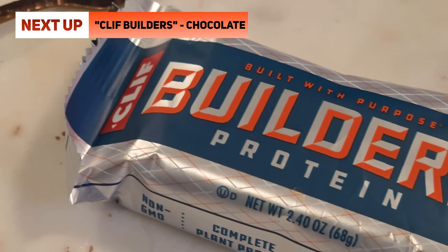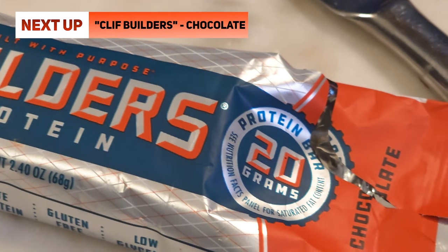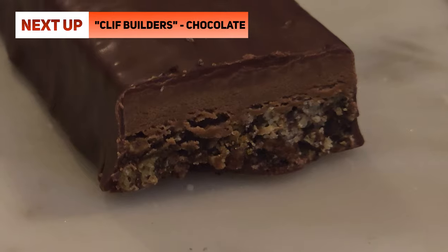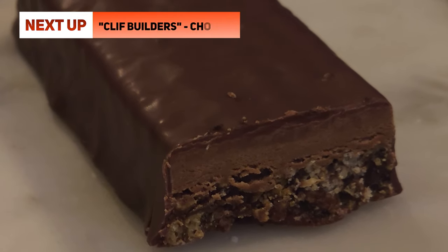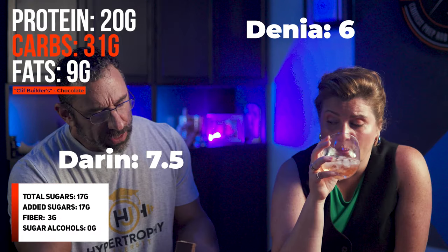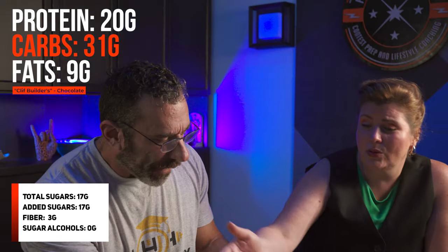This says Builder's Bar — sounds not good — but it says Cliff, which is a good thing. This is the protein bar from Cliff: 20 grams protein, 31 grams carbs, 17 grams sugar. It also says plant protein. It's brown. The crispies add a lot — I think that's really good actually. I give that a 7 and a half for taste, probably a 7 and a half for texture as well. It's a little sawdusty. You get the pasty part and then the crunchy part with the crispies in there.